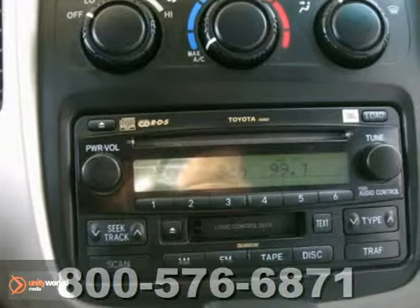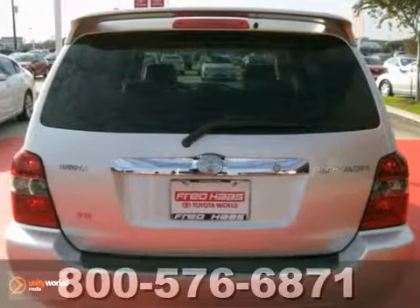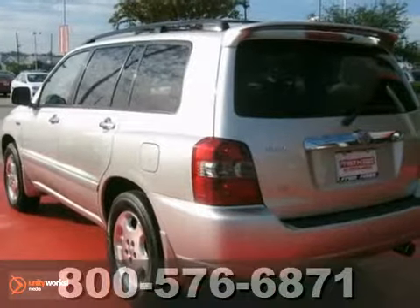Its side curtain airbags and tinted glass make this SUV a solid choice. It's ready for you, ready for your gear, and ready for adventure. Come take a look today.